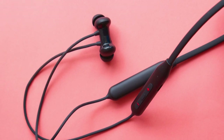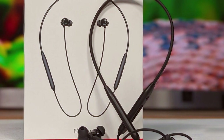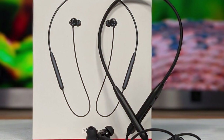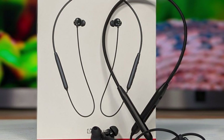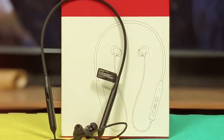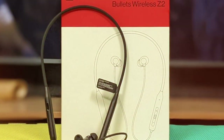They deliver a crisp, balanced sound that will take your listening experience to a whole new level. One standout feature is the environmental noise cancellation, which means you can immerse yourself in your music or podcast without the annoyance of background noise. The magnetic earbuds are a fantastic feature — they snap together when not in use, automatically pausing your music.